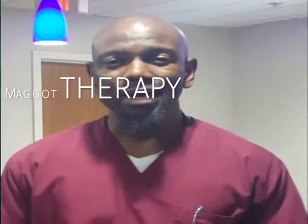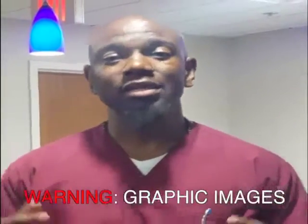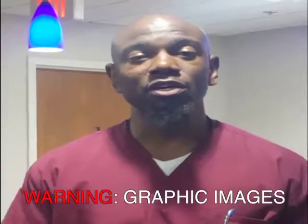Yes, maggot therapy. Maggots have been used for quite some time and are used to debride wounds — to get rid of dead or necrotic tissue. Many people think that maggots can also affect normal tissue, but in fact maggots will not debride or eat away good healthy tissue.